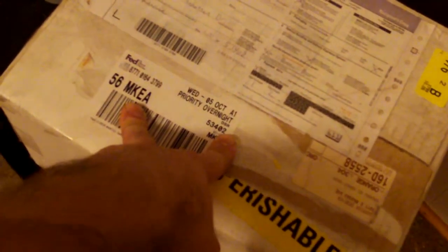Alright everybody, this is Nature's Jewels. I just got the package from Garrick at Captive Bred Specialties — well, that's the name of the company, but you can find them online at royalconstrictordesigns.com, and that's actually where I found these guys and ordered them from.